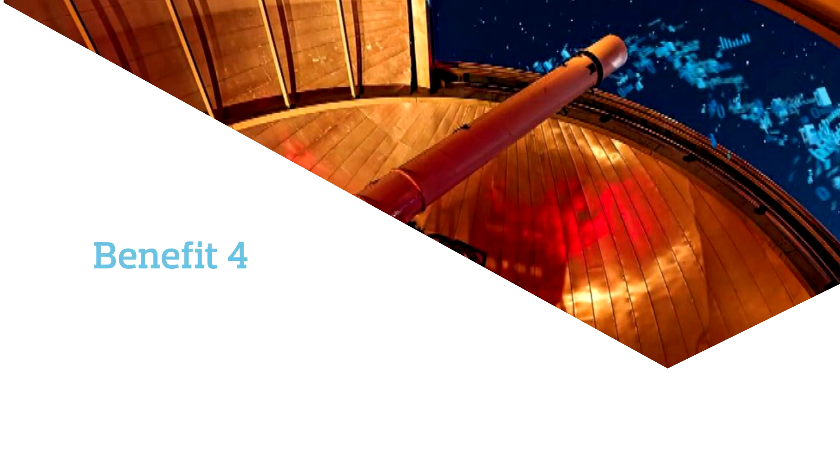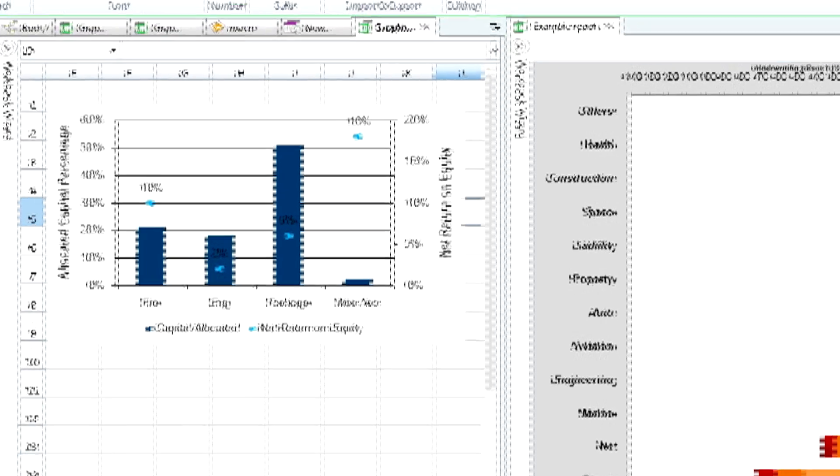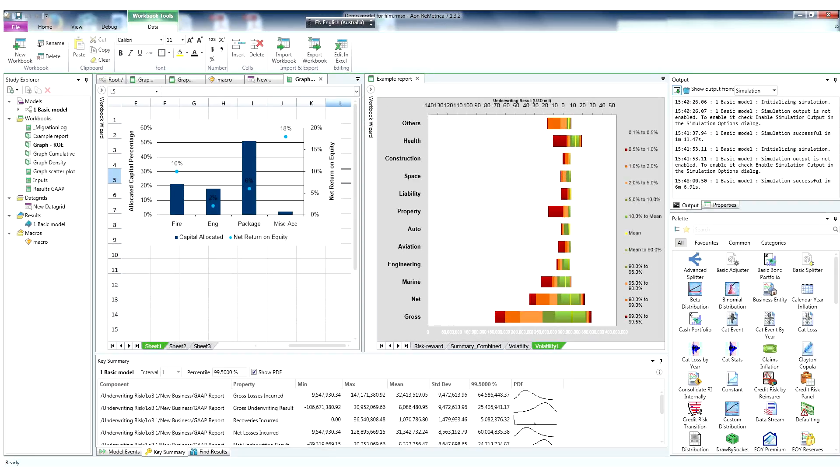Create more rigorous audit trails. Rometrica version 7's enhanced model management and version control means you will be able to accurately record audit trails. This is particularly useful when multiple people are working on a project, to highlight exactly what has changed and when demonstrating your processes to the regulator.